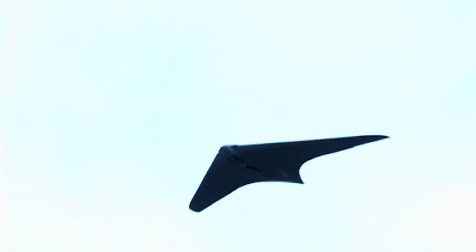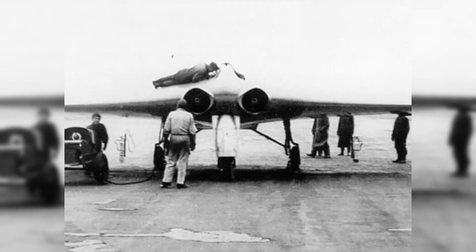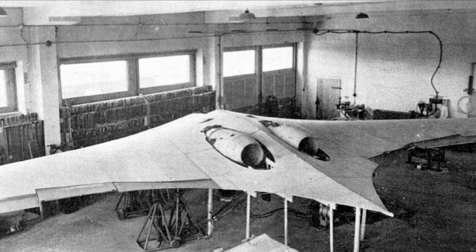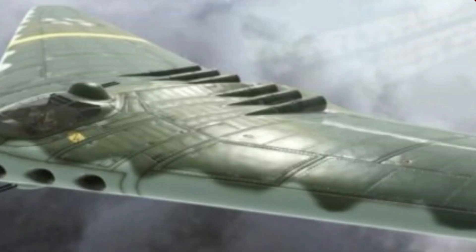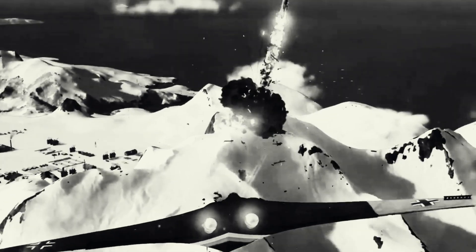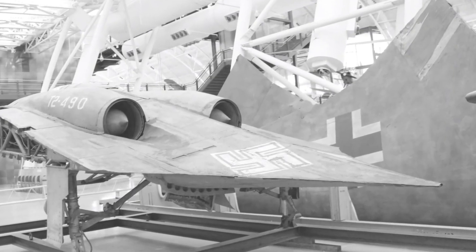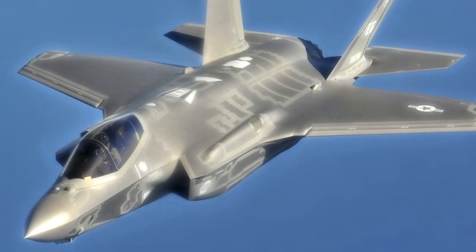Modern aircraft now come standard with streamlined designs, internal engine integration, and an emphasis on minimizing drag — all pioneered by the Horton brothers. The H0229 was a model for the future, not just a throwback. From its flying wing design to its radar-resistant structure, it remains one of the most important aircraft ever created. Its influence extended to construction procedures as well: research into lightweight, radar-absorbing materials inspired by its wood and composite structure eventually evolved into the complex stealth coatings used in aircraft like the B-2 Spirit and F-35 Lightning II.